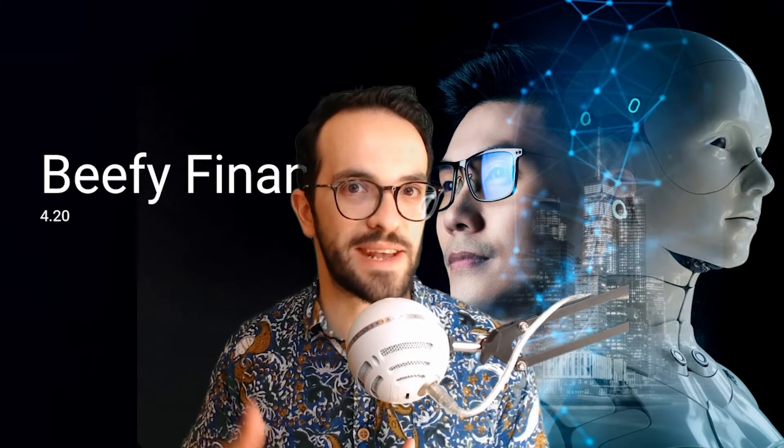Hey, what's up everyone? Crypto Henry here. And in this video, we are going to talk about Beefy Finance and how you can leverage Beefy Finance to get the most from your yield farming.